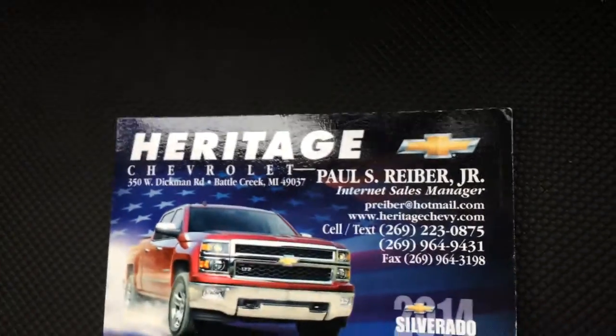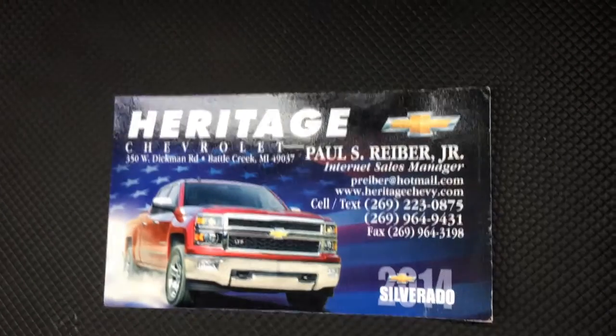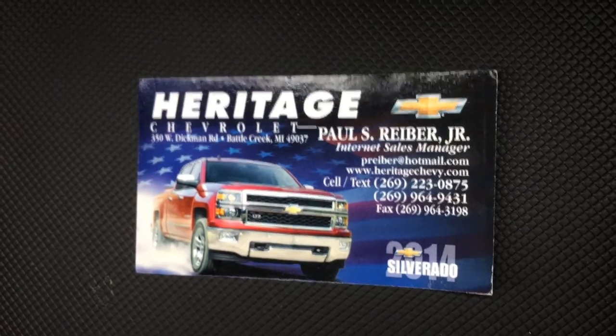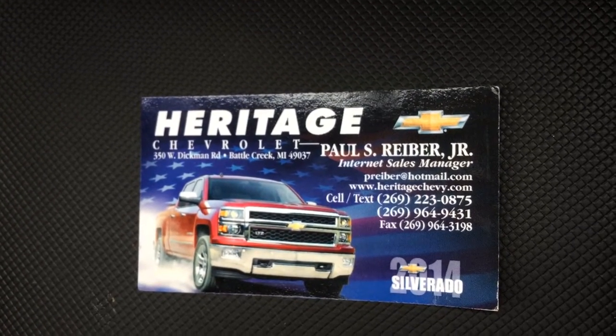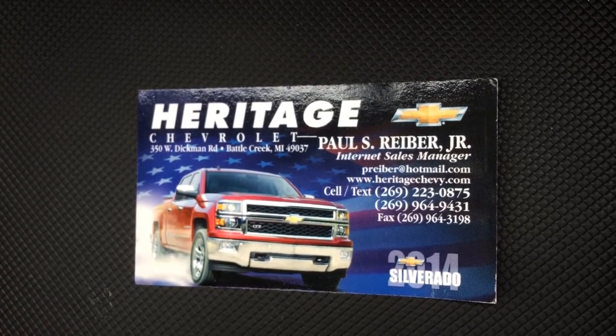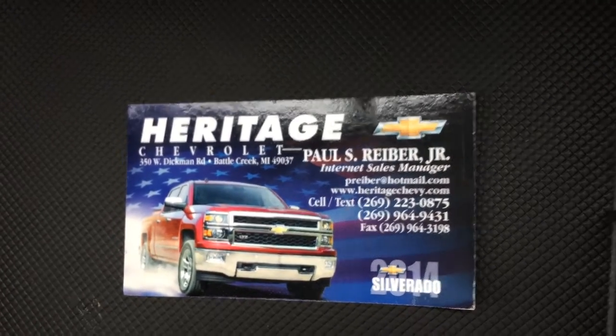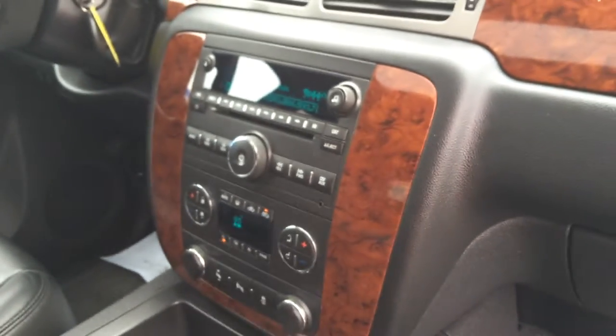This is Paul Reiber, Internet Sales Manager. Please make sure to ask for me if you stop by the dealership — I'm the one that keeps the internet updated with photos, videos, and descriptions posted on all the websites. Texting is quickest and easiest: 269-223-0875. You can text me 24/7.